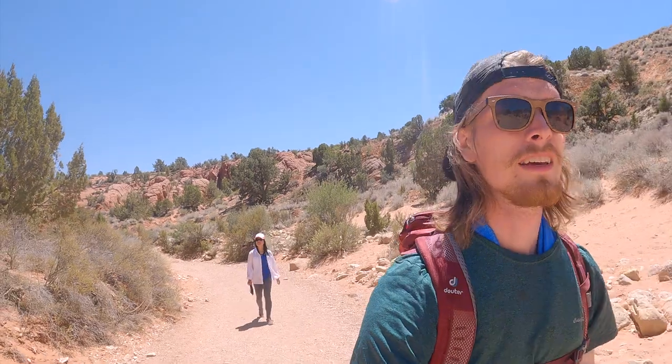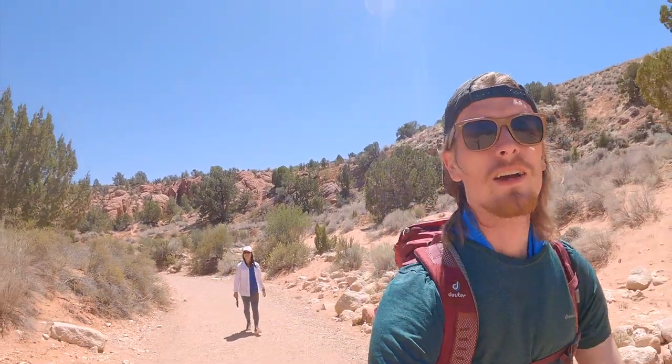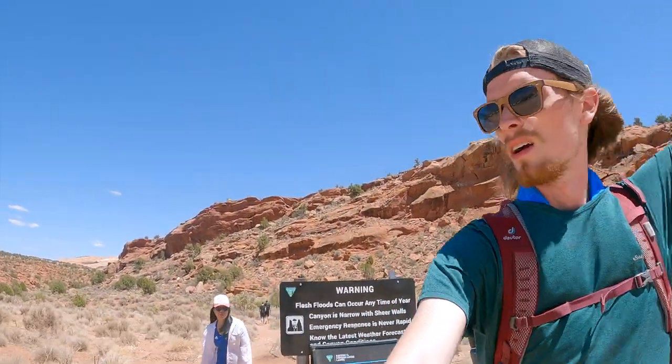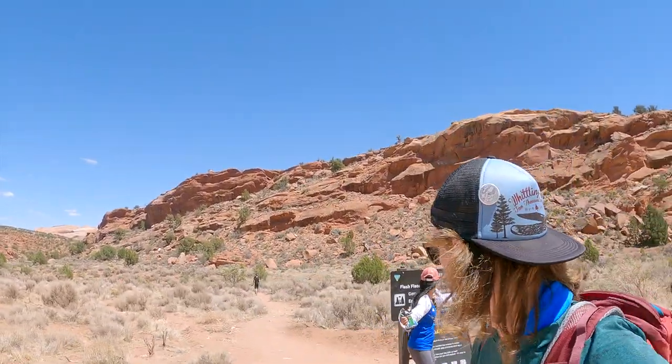That was the Buckskin Gulch hike — super fun, even more beautiful, absolutely loved it. If you can score a permit you can backpack in there, we might have to put that on the bucket list. I've also seen where Buckskin Gulch can be really wet and muddy, so we lucked out with it being super dry. We made it — didn't get swept by a flash flood!